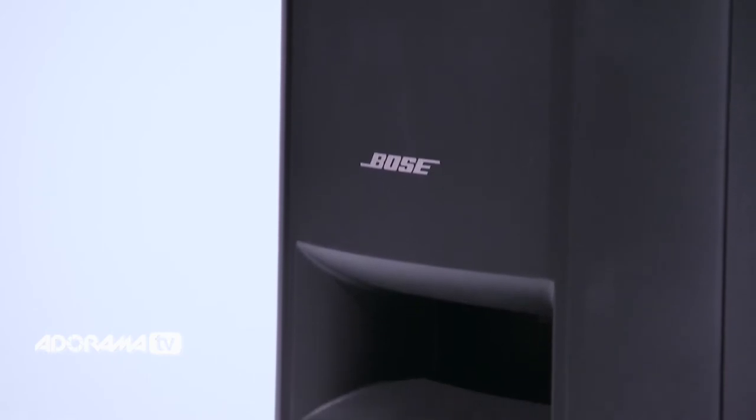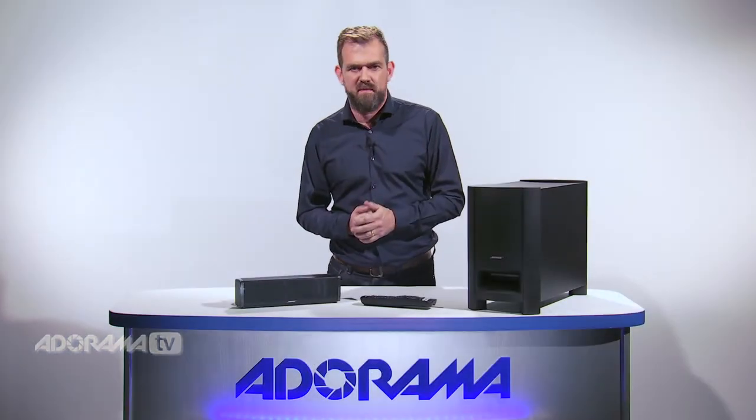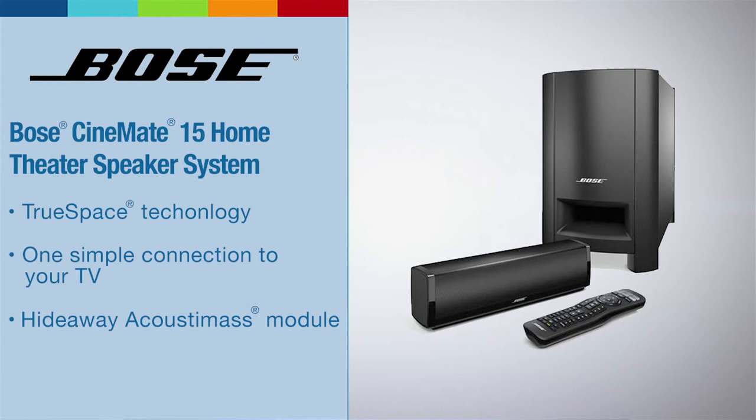If you're looking for a big audio experience from a discrete cinema system, then you've got to check out the Bose Cinemate 15 home theatre speaker system. It's the simplest soundbar home theatre system from Bose, and it delivers full impressive performance from your TV.